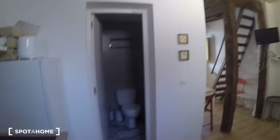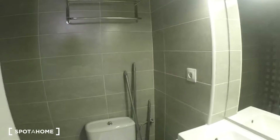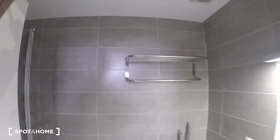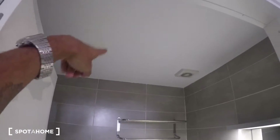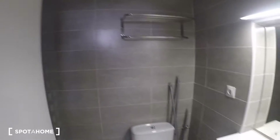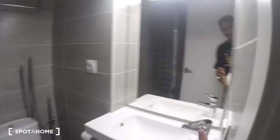This door right here is the bathroom. We have the sink, the toilet, and then the shower is right behind the door with a nice shower head. The landlady told me they're actually going to install a new bulb in here soon, so there's going to be a lot more lighting.